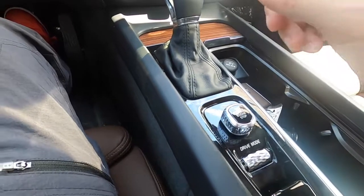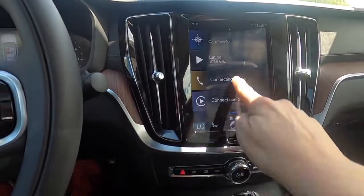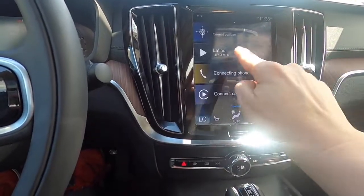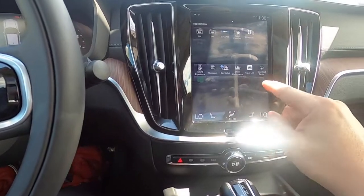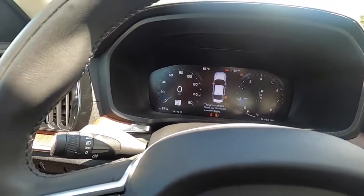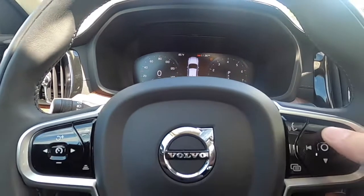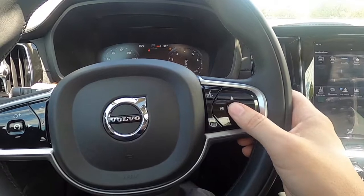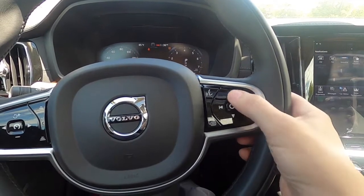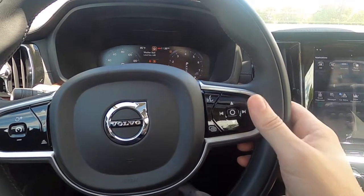Starting it is different — it's got this button that you twist a quarter of the way and it turns on. The dashboard is completely digital and you can swipe to either side to do whatever functions you need. With the buttons on the wheel you can control the radio station and swap different settings.